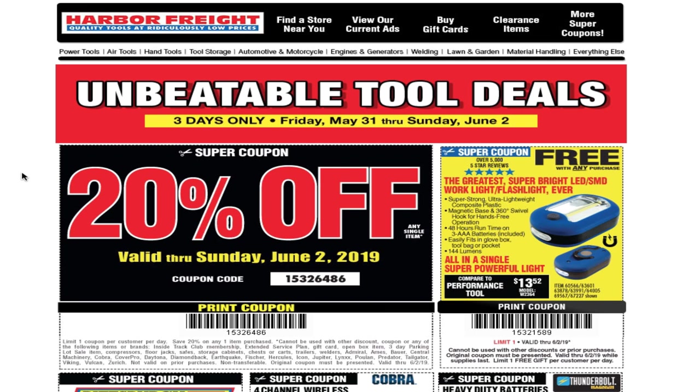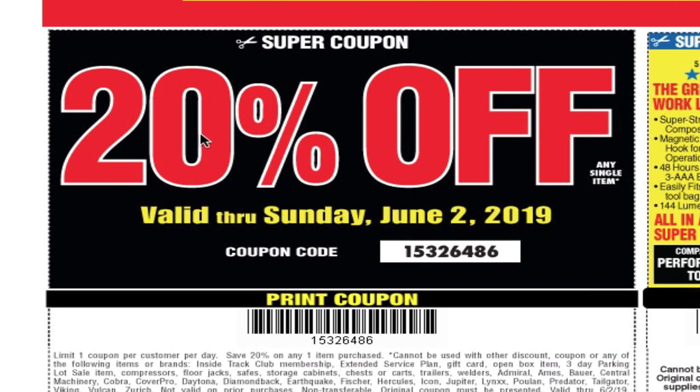Welcome back to another video. Today we've got unbeatable tool deals — three days only, Friday May 30th through Sunday June 2nd. We've got a 20% off coupon, and we've also got a free coupon. Don't forget to smash the like button, hit subscribe, hit the bell for more tool reviews and tool deals. Let's go ahead and get started. The super coupon is 20% off, valid through Sunday June 2nd, 2019 — that's the code right there.